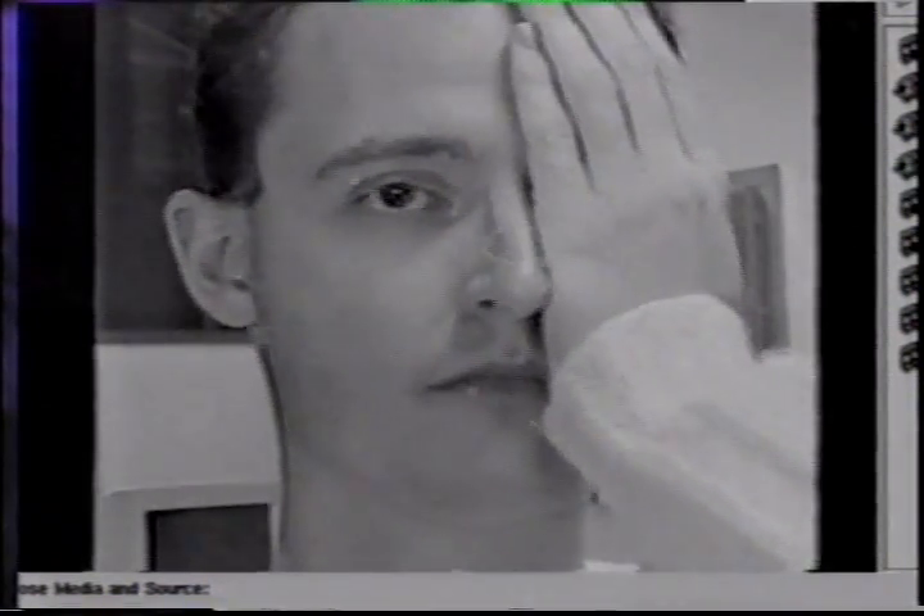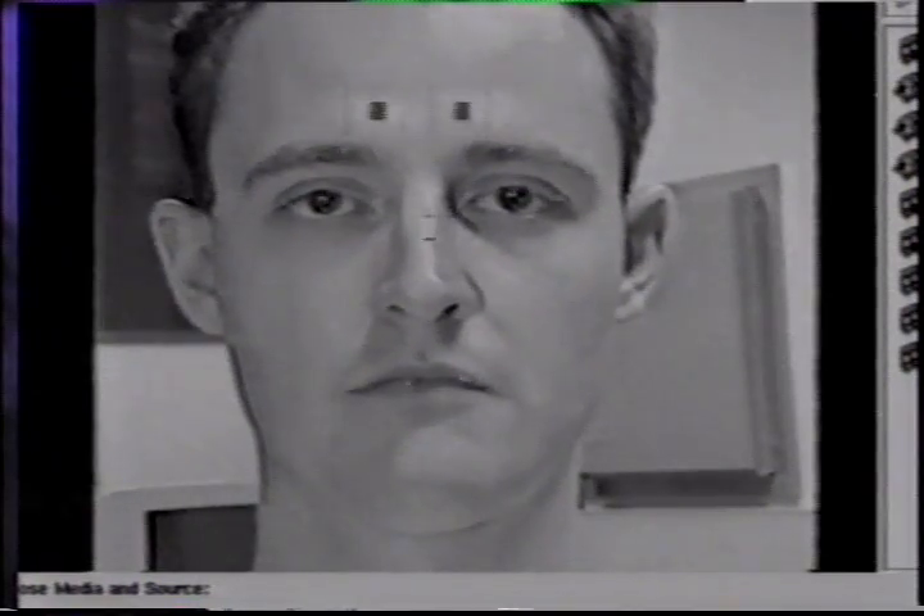If only some features get occluded temporarily, other features can still be tracked even under rapid motion. As soon as the occluded features reappear, the tracker re-establishes their locations based on predictions from the visible features. The recognised facial gestures are displayed in the bottom left corner. Another aspect of the interface is the detection of the gaze point of the user. The squares on the forehead symbolise the eyes and the direction of gaze, calculated from the relative positions of the corner of the eye and the iris.